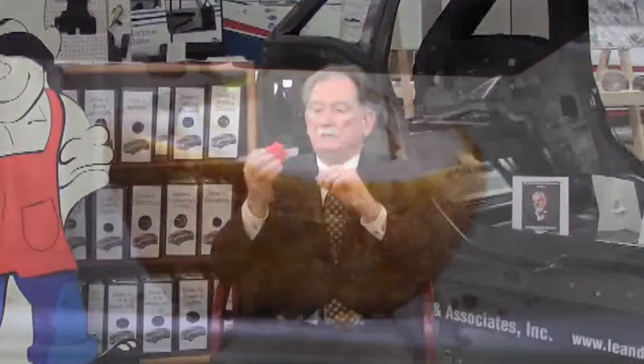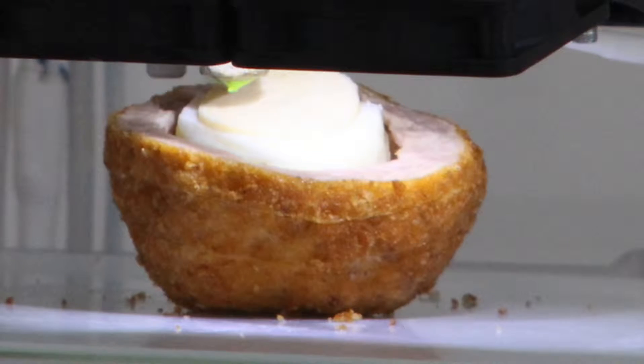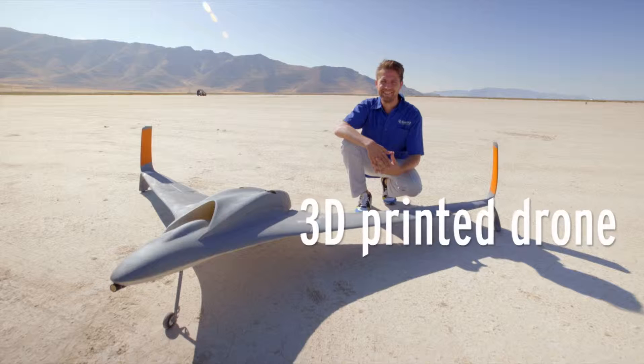Then along came robotics, and now we've got additive manufacturing. With additive manufacturing we can make an egg, or maybe this impossible turbine — things that we couldn't do just five years ago.